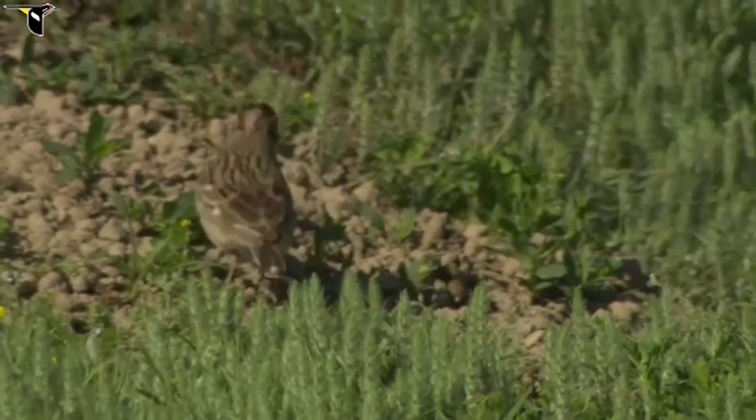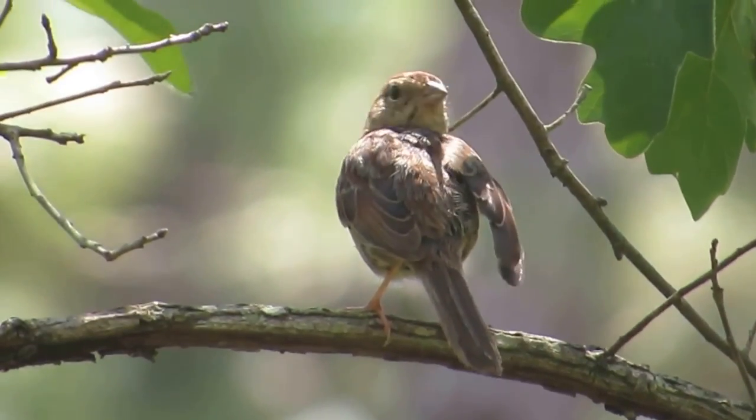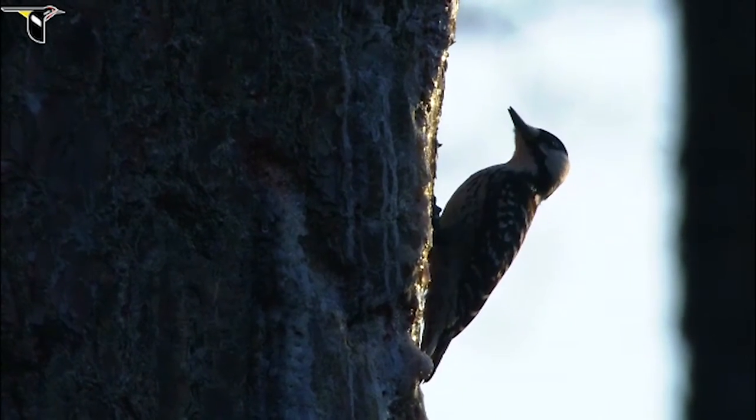Grassland songbirds, Henslow's sparrows, Bogman sparrows, tree cavity nesting birds, red-cockaded woodpeckers, pileated woodpeckers — some things that a lot of folks don't think about.